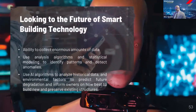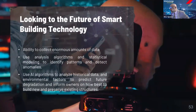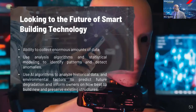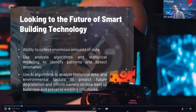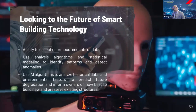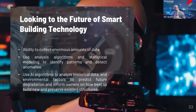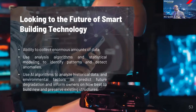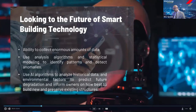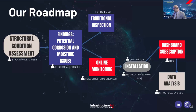What's the future of all this? Structural health monitoring devices give you the ability to collect enormous amounts of data. You can use analysis algorithms and statistical modeling to identify patterns and detect anomalies. You could use particular data to create future building efficiency models, analyze historical data and environmental factors to predict future degradation, and inform owners on how best to build new and preserve existing structures.